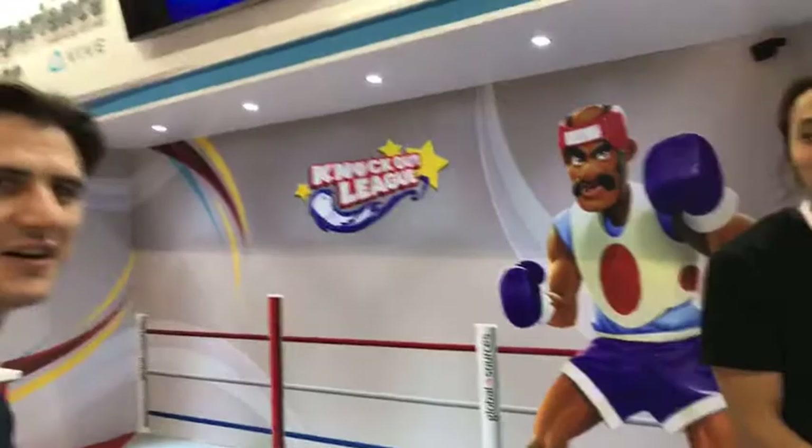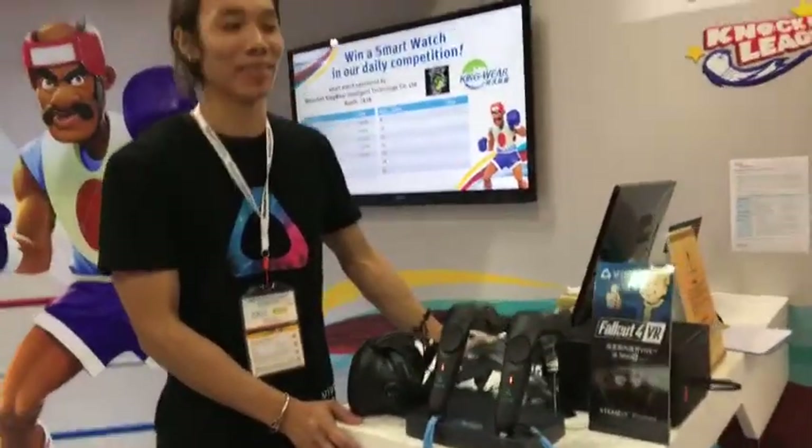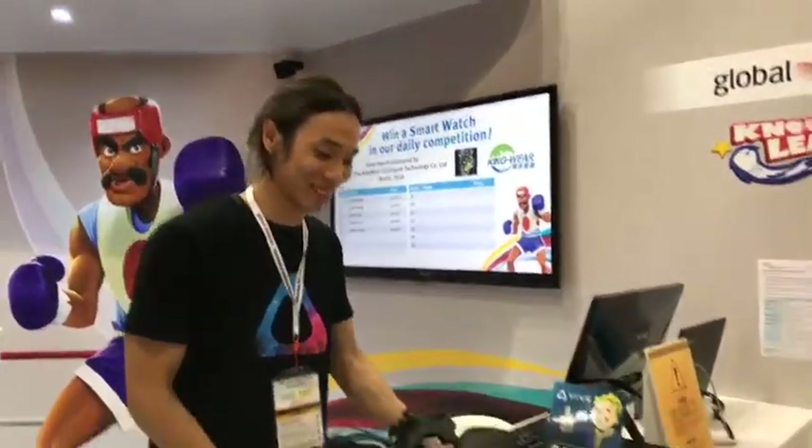This is Knockout League, the virtual reality boxing game. Unfortunately no one appears to be trying it out just yet.